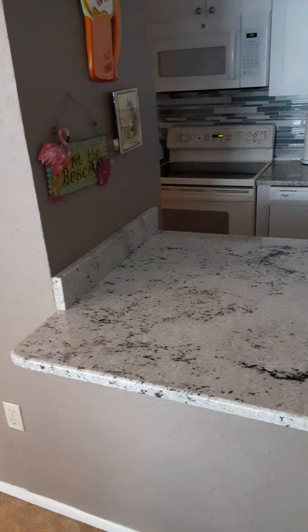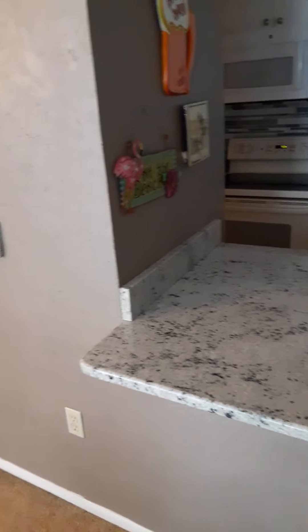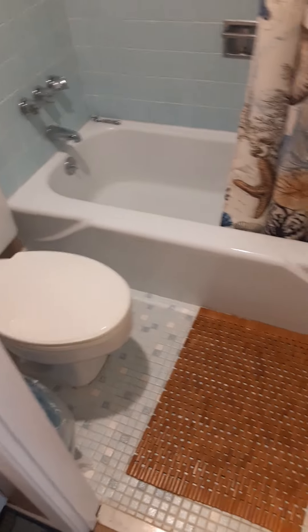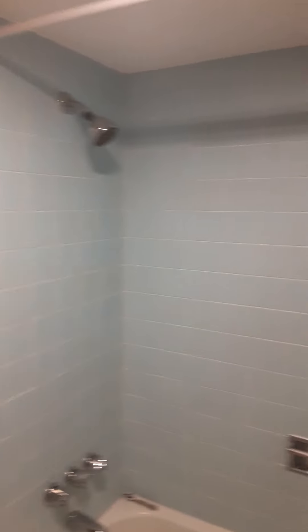This is the standard kitchen arrangement without a pass-through opening, with the refrigerator next to it — pretty typical, though some people have modified theirs differently. Walking into the master suite, there's a linen closet and an updated sink with a high raised vanity. That is the original tub and tile — they have not replaced it.